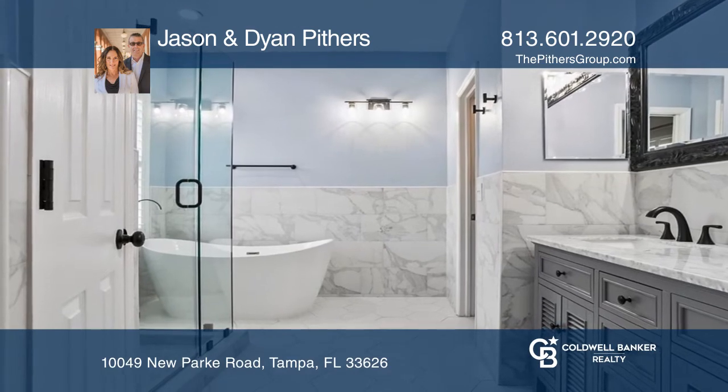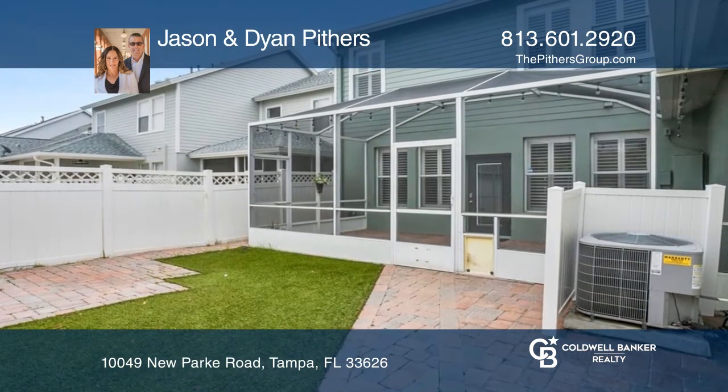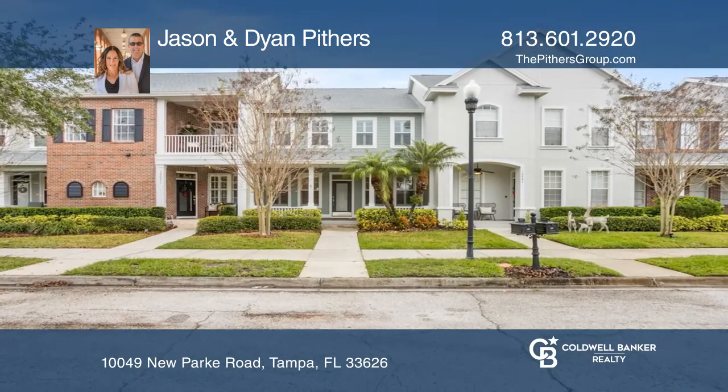Outside is a private oasis with a screen patio and other brick-paved patio areas. Don't miss out on this unique opportunity — call Jason and Diane Pithers.